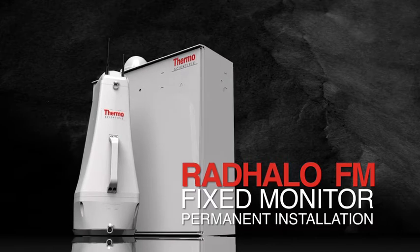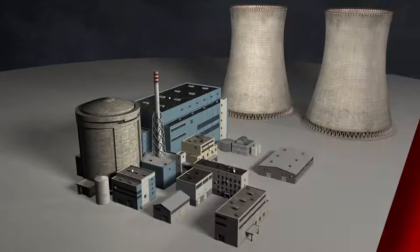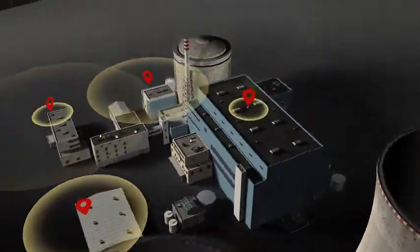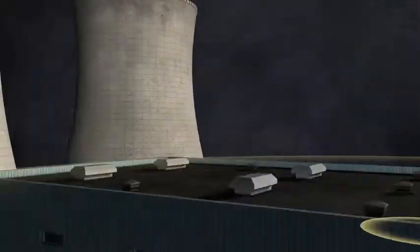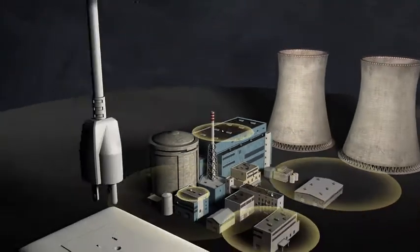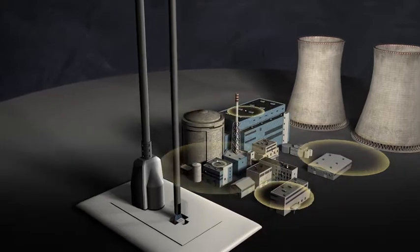The Rad Halo Fixed Monitor serves the need for a more permanent installation in and around radiation-controlled areas. Permanently mounted around the perimeter of a nuclear facility, the Rad Halo FM Area Monitor is a very capable gamma radiation early warning system.